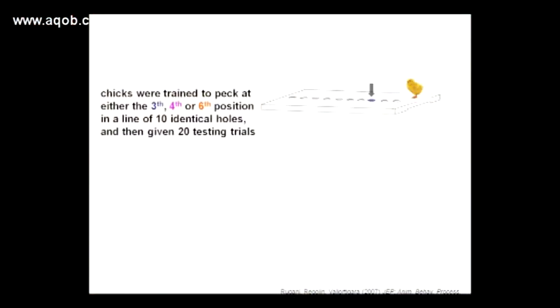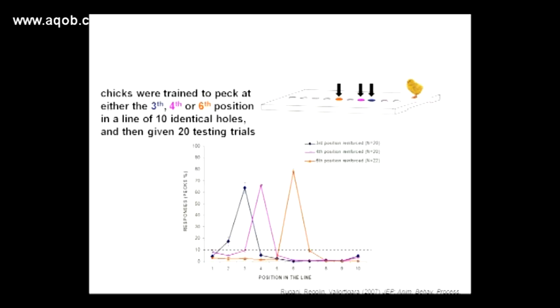Chicks also show a good understanding of counting — for example, that the number four comes after three and before five. Different groups of chicks were trained to feed from, say, the third, the fourth, or the sixth container in a series of ten. And chicks were able to identify the correct container whatever the length of the row.